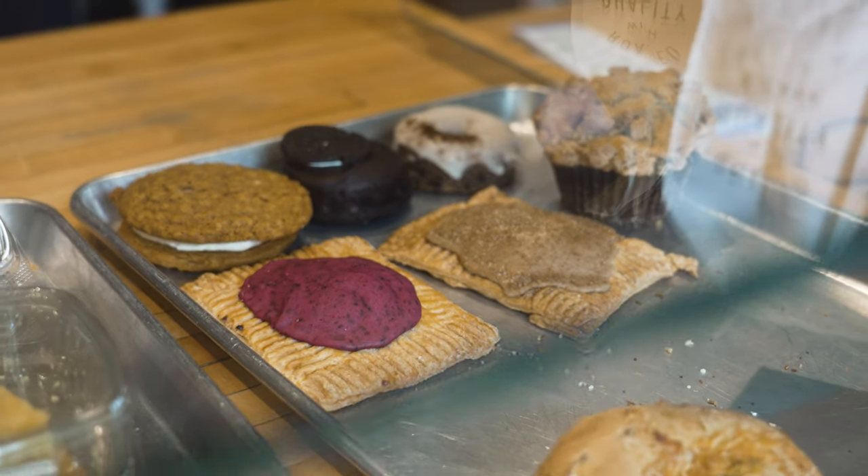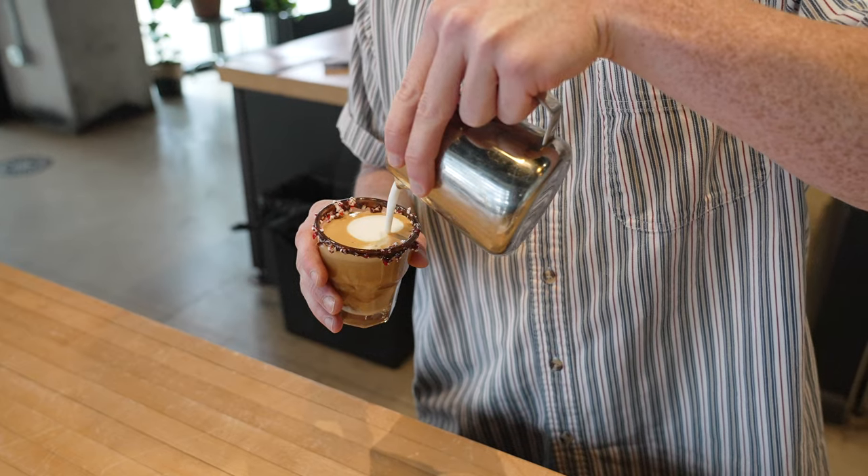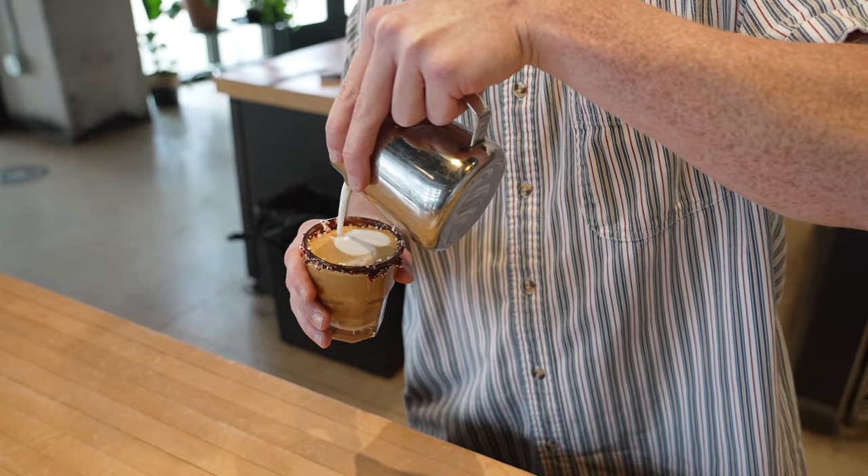All right guys, so we are inside of Roosevelt. This place is awesome — it's super spacious and they have tons of baked goods. I got the Candy Cane Cortado. It is mocha and peppermint, and I'm super excited about it. It looks delicious and I'm excited to try it.